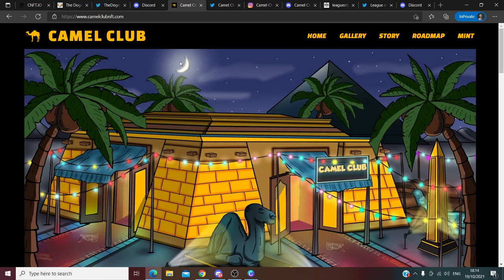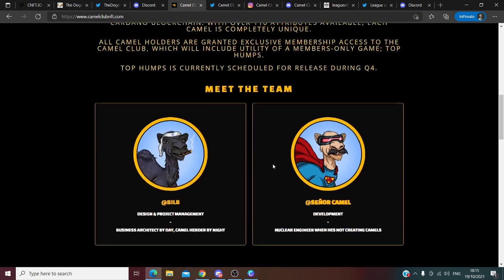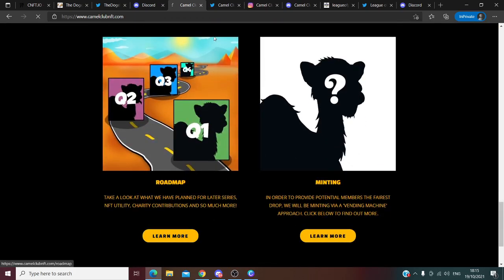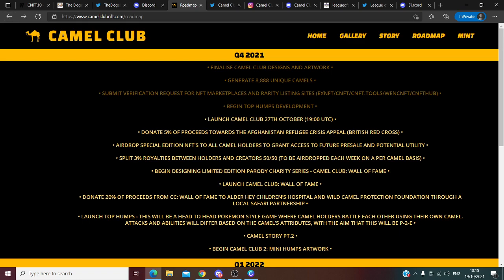Let's go to the second project: the Camel Club. I really like this project. The design of the camels is very unique — there are only 8,888 NFTs of the camels. They even have a Donald Trump design. I really like the roadmap, but if you are here to make profits, be careful because in 2022 they are going to make more pre-sales, which means prices could go down.